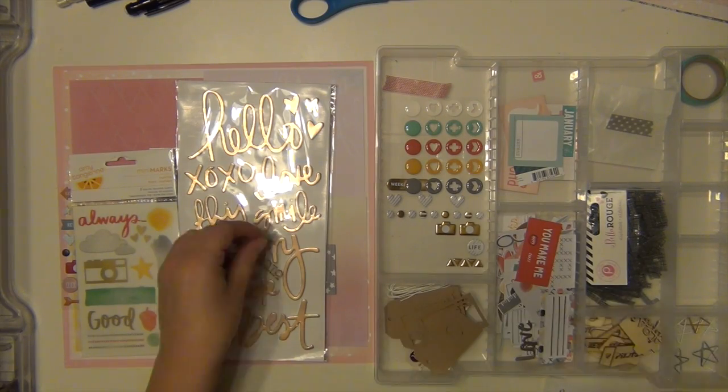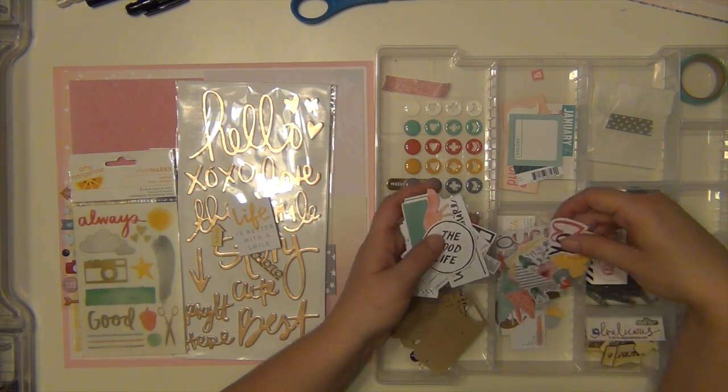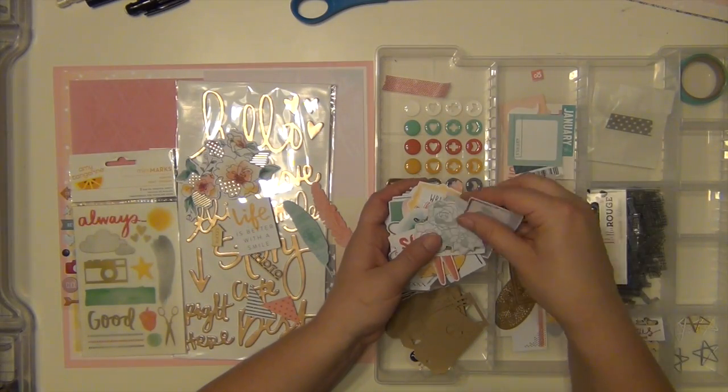I kind of layered the papers around. The paper in the top right says 'life is beautiful' and the paper in the bottom left — the yellow one — says 'choose happy.' I wanted those words to show through, so I layered them so that those two phrases were prevalent.